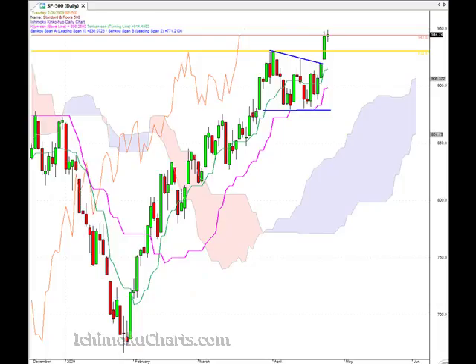Hello everyone. Welcome to the IchimokuCharts.com daily analysis for the S&P 500 for Tuesday, June 2.